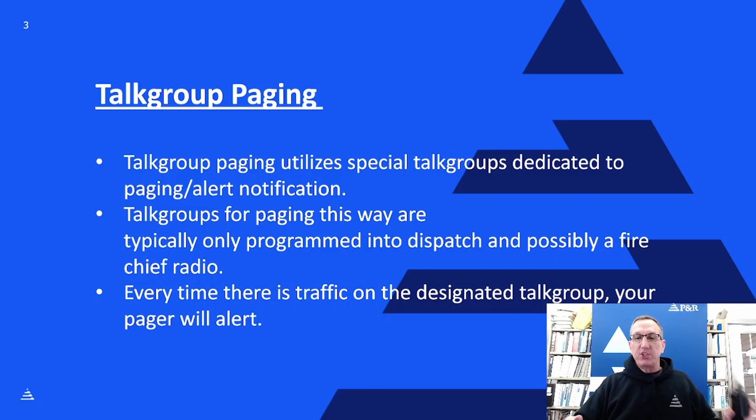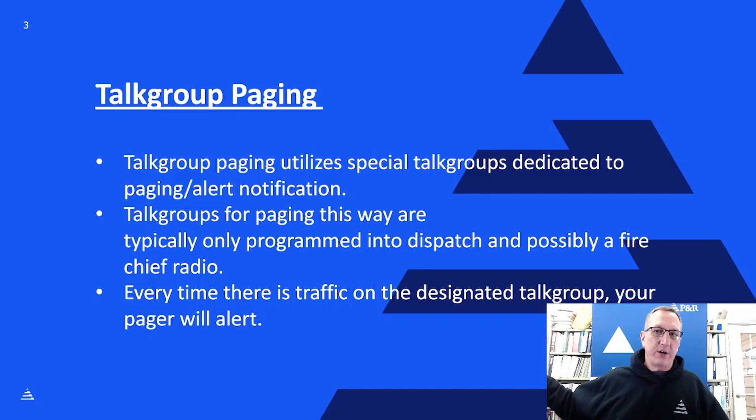We don't want people accidentally keying up — or intentionally trying to be funny by keying up — on those talk groups to make your pager activate. If I key up this radio here, any traffic on that talk group activates the pager and makes it go off. Every single time a push-to-talk is decoded on that talk group through the pager, it's going to beep and alert you. That's why we typically only put it in dispatch, fire chiefs, or maybe a control station desktop radio at the fire station so you can self-page if need be.